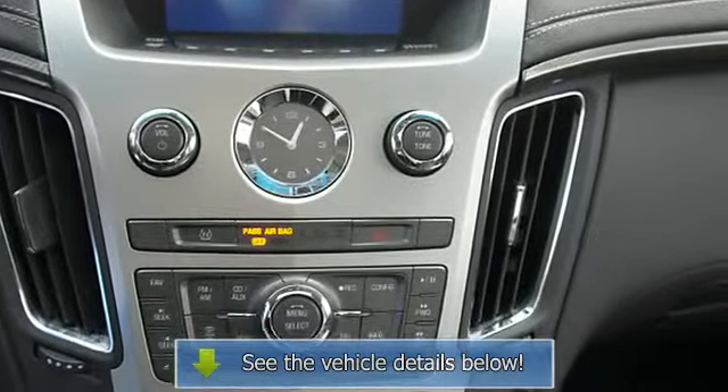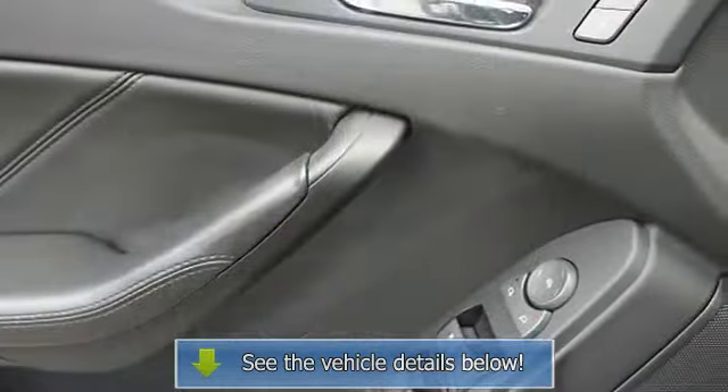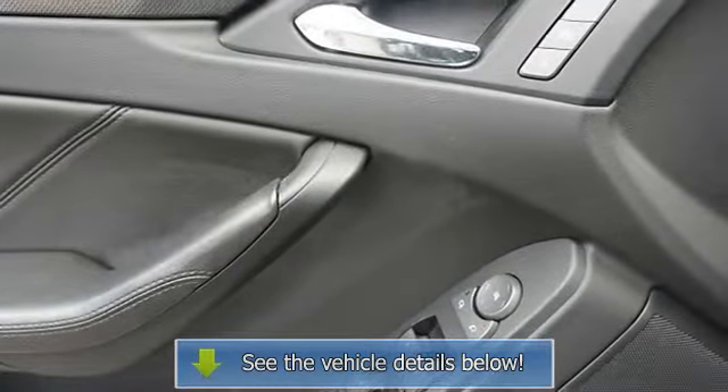Bucket seats, child safety locks, trip computer, auto headlight delay, memory seating, daytime running lights.